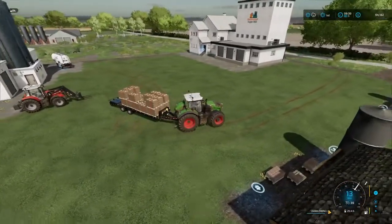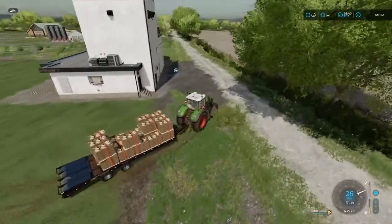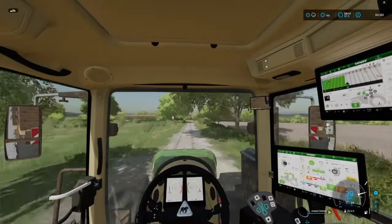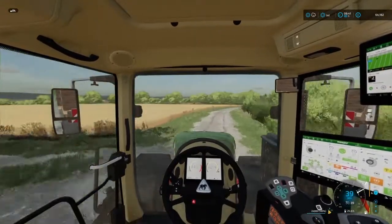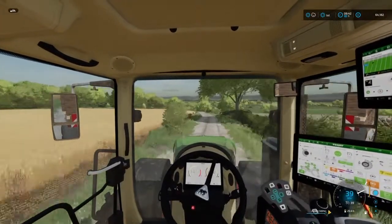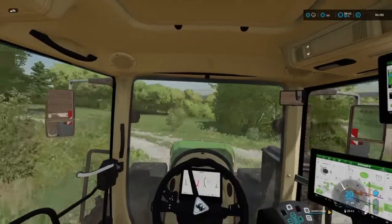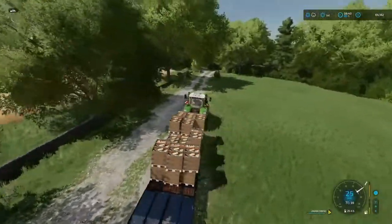We've also got a lot of grass to get baled up — the cows are getting very low on hay. We're going to get it all baled on both fields. I'm not sure if I want to change the sheep pasture into another field and put a different crop on it, or turn it into silage.